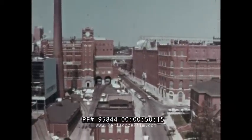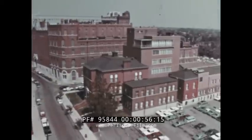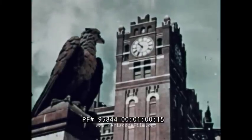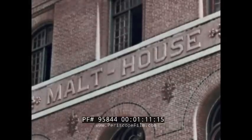This is the Anheuser-Busch Brewery in St. Louis, Missouri. It's one of Anheuser-Busch's breweries brewing and packaging some of the finest beer in the world. Right here in St. Louis, we've been brewing since 1852. Today, this is the largest single brewery in the world, so we've gained a wealth of experience in brewing, shipping, handling, and serving beer.